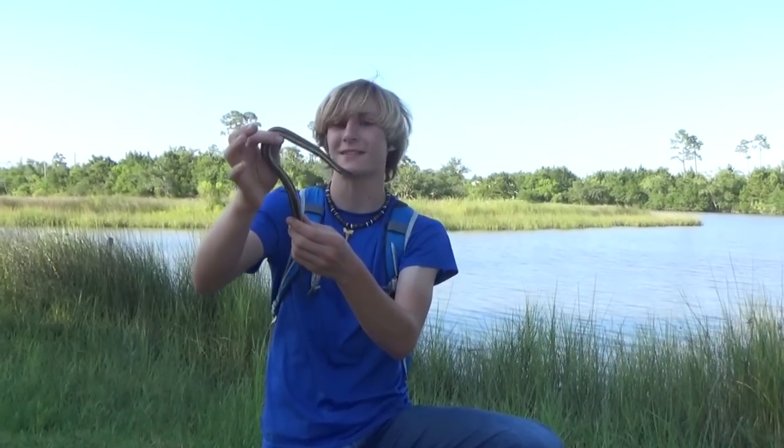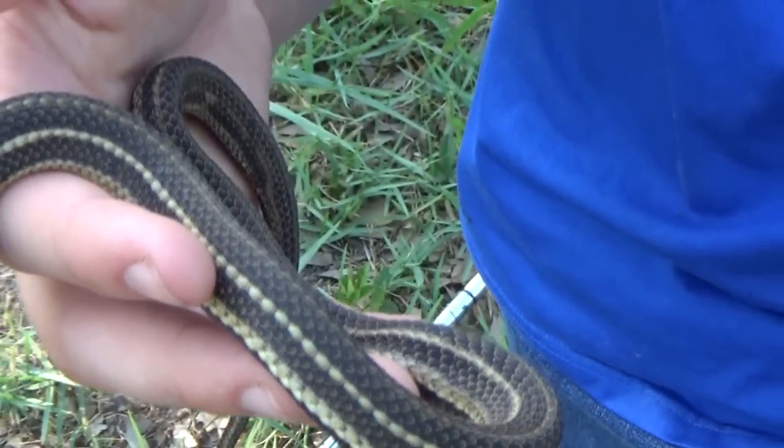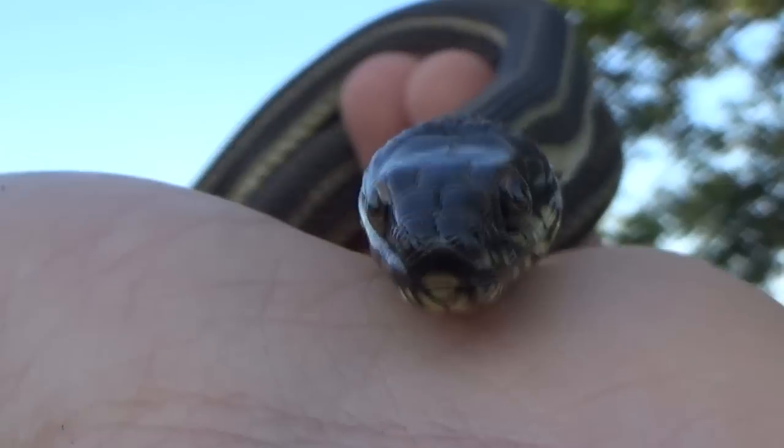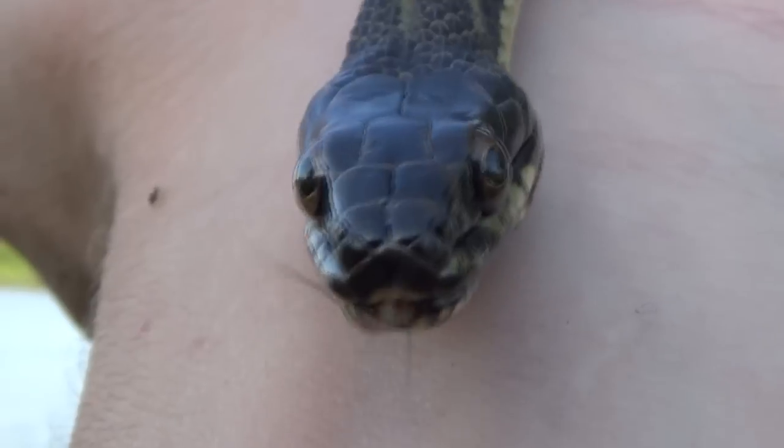These guys get killed all the time because people think that they're a water moccasin. But these guys look nothing like a water moccasin — they've got a completely different belly pattern and a striped face. They are considered a species of water snake, however they're very different in that they will only be found in brackish water. There are very few snakes in the world that will only live in brackish water. The mangrove snake is a very famous one that only lives in brackish mangroves, which is pretty interesting.